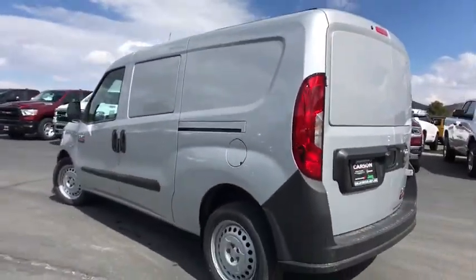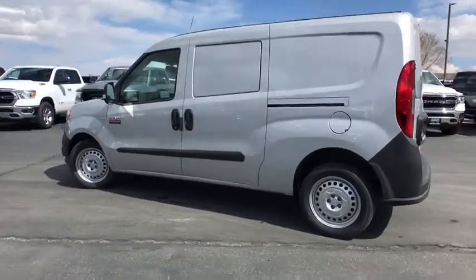Speed control. Drive away with a great deal on this vehicle. Call or stop in today.